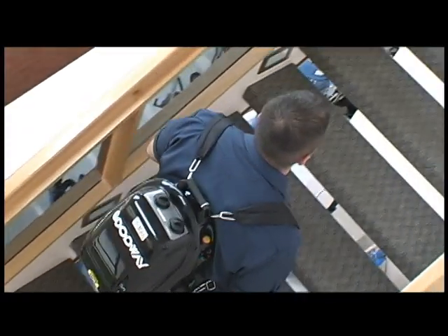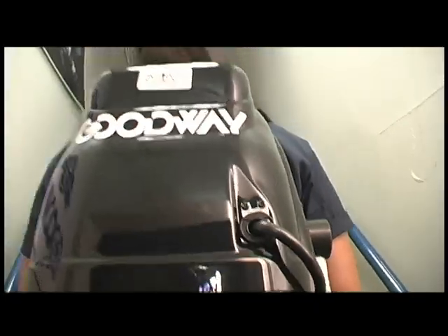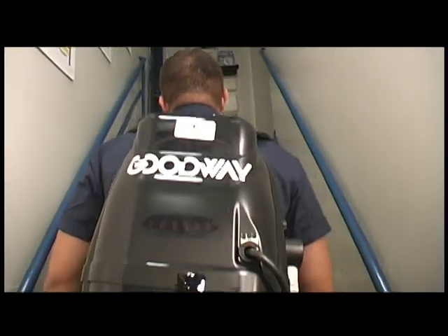We often equate power with big. So when Goodway combines power, compactness, and maneuverability in a backpack vapor steam cleaner, people take notice. Businesses take notice. The Backpack 1700 offers all the benefits of conventional upright cleaners without the ball and chain. Freedom of movement is what it's all about.